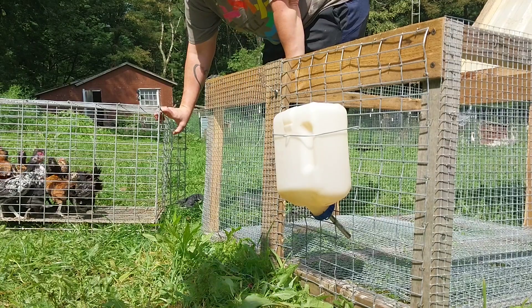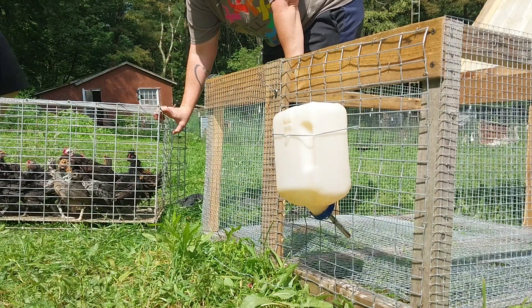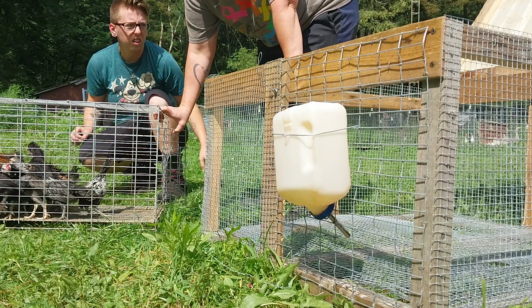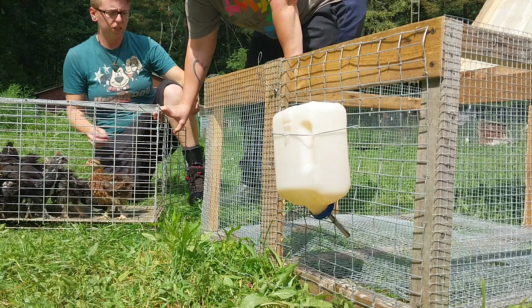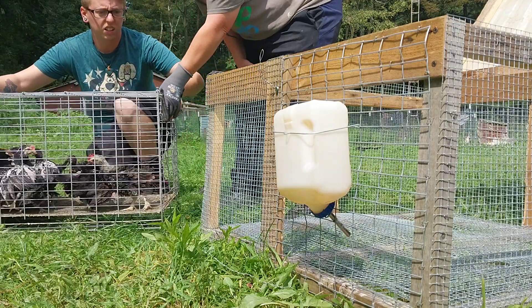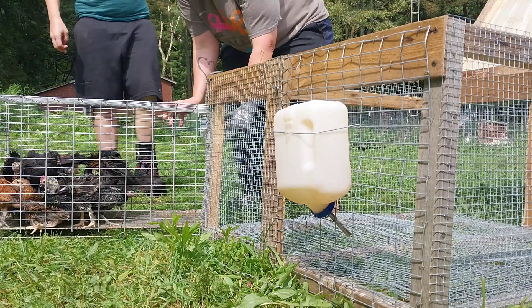Do you want to try to set the cage in here to see if we can push them to walk out? I think it's going to be really hard to get the cage back out because the cage isn't much smaller than the tractor — it's not as long, but okay. You want to just — I'll grab them, you work the lid. The lid of the tractor? Yeah. Okay.